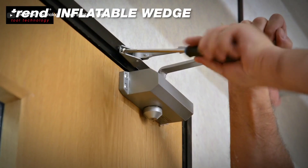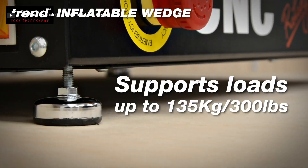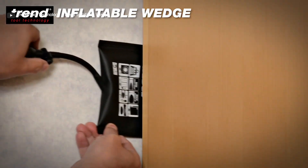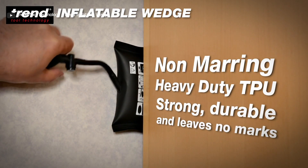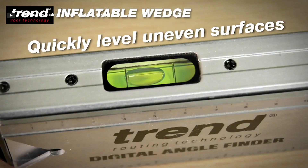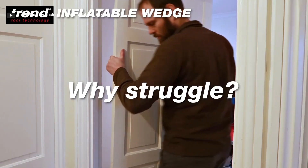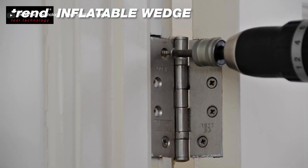With a remarkable weight capacity of up to 135 kg, they can handle heavy loads with ease. The best part: these wedges leave no mark on the wall or the object you are lifting, ensuring a clean and professional finish. So why struggle with traditional levering methods when you can get the job done quickly and easily with an inflatable wedge?